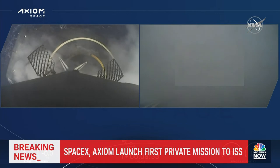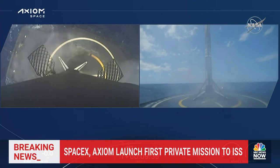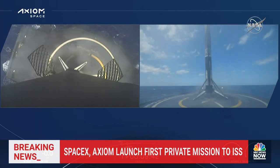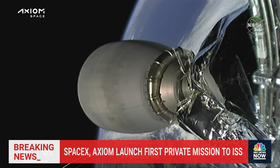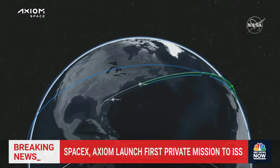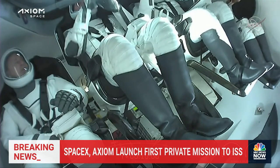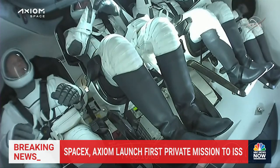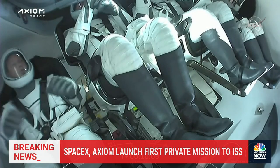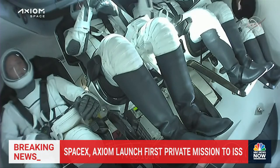Falcon 9 has landed for the fifth time! Stage one landing confirmed. We can confirm the landing of the first stage booster. Almost simultaneously — great news for the second stage — we heard nominal orbit insertion for Crew Dragon Endeavour. There you can see a live view inside the Dragon. The crew is beginning to adjust to zero-G. If you look at the right-hand corner, it looks like we can see the zero-G indicator.